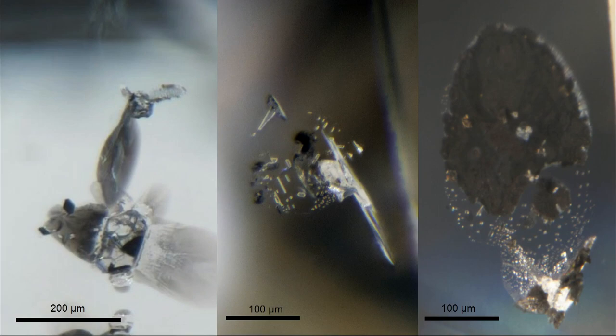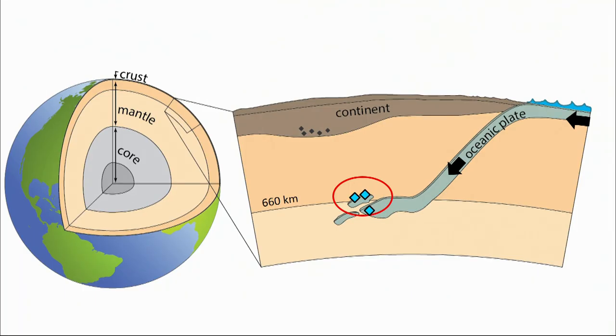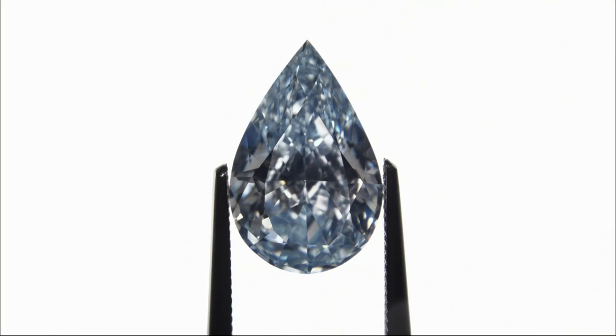Many of these diamonds actually have inclusions that show they formed in the presence of ancient ocean plates that would have been carried down to the lower mantle by the conveyor belt-like action of subduction. This connection suggests that the boron giving this blue color could also have been carried down from the surface of the Earth. Rocks that used to be part of the ocean floor would have absorbed a lot of boron in water-bearing minerals. Our idea is that some of this boron is subducted hand in hand with water-bearing minerals down to the lower mantle where these blue diamonds crystallize.